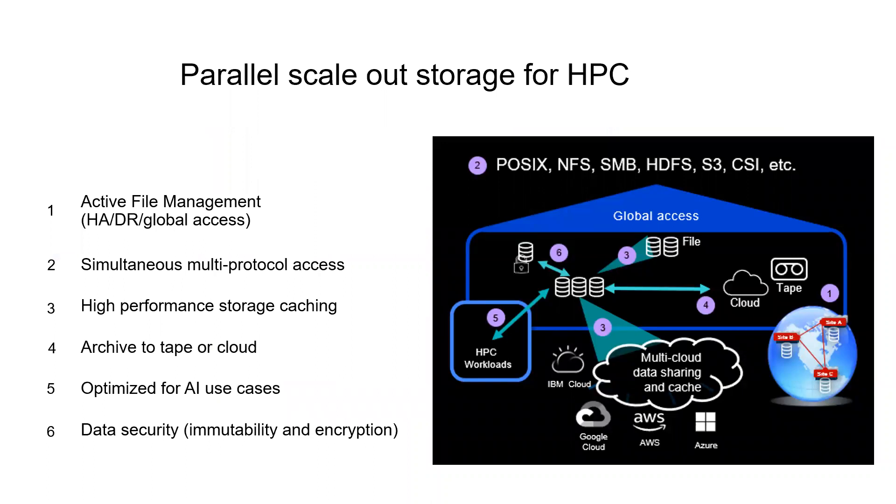Next, there is Spectrum Scale, which is a parallel file system for workloads that need low latency data access or storing petabytes of expanding data. It provides global access, so different HPC applications and services can access the same data. With active file management and its intelligent caching, data is available with local read-write performance in the cloud or any location.